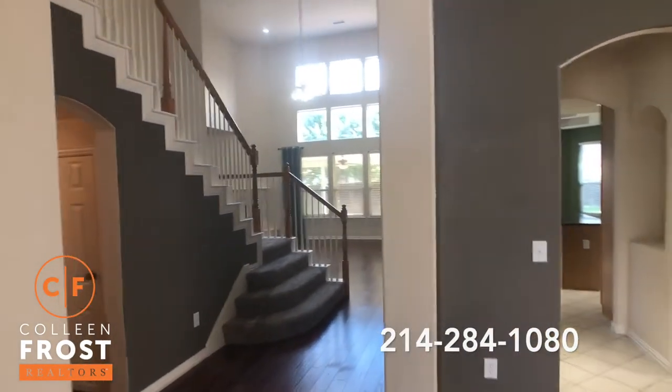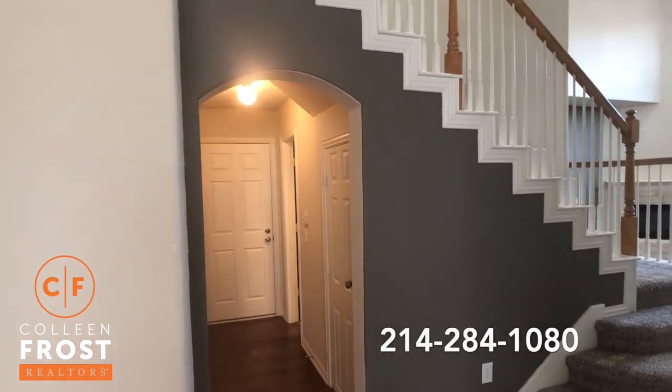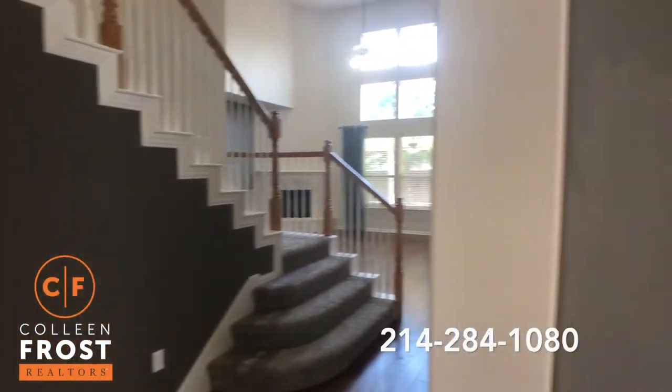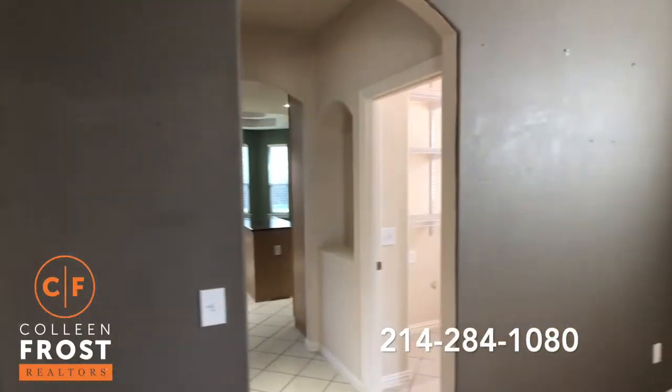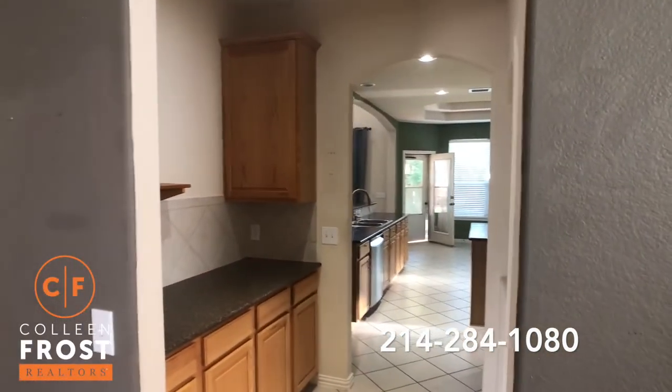The hardwoods continue into the two-story great room. We have the half bath down to the garage. And I love that off the dining room, we have the butler's pantry leading straight into the kitchen.